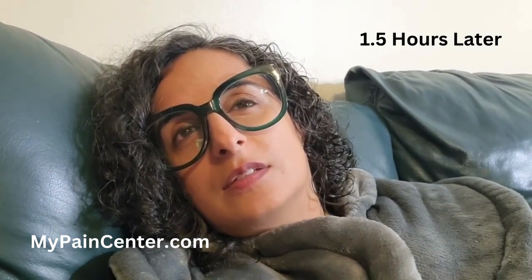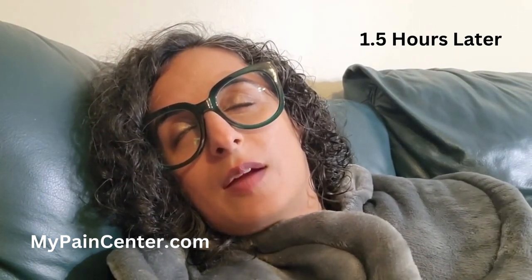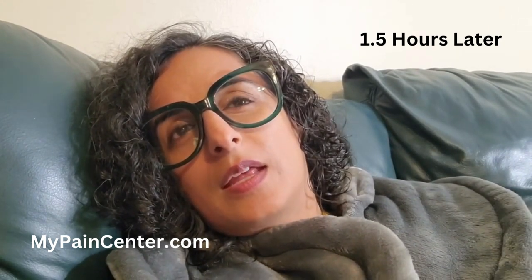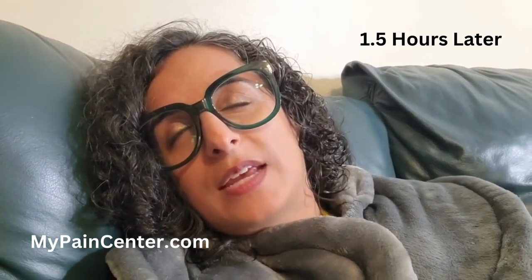I did feel a little couch-locked, but I was able to get up. Like I was feeling really couch-locked, but I really wanted popcorn so I got myself up to find it. It is very couch-locky, but when I got up I could have stayed up and been active — I just prefer to be couch-locked because it's more fun.